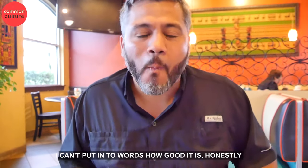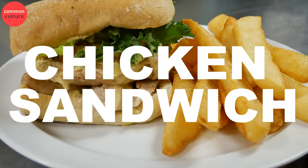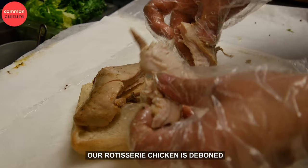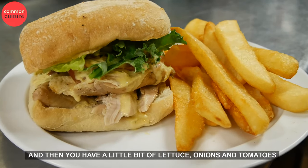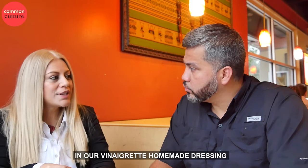I can't put it into words how good it is, honestly. This is the best chicken I've tasted, and I've tasted a lot of chicken. Our chicken sandwich is on a freshly toasted ciabatta bun. Our rotisserie chicken is carved, and then you have a little bit of lettuce, onions, and tomatoes in our homemade vinaigrette dressing.